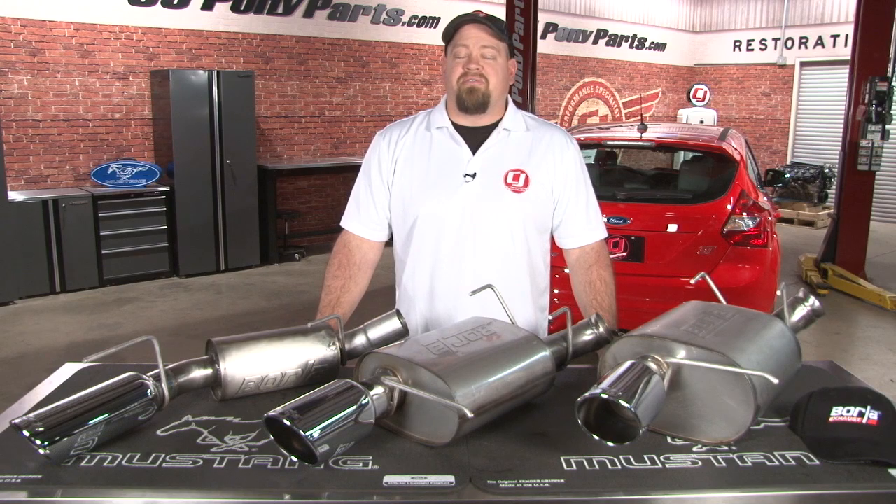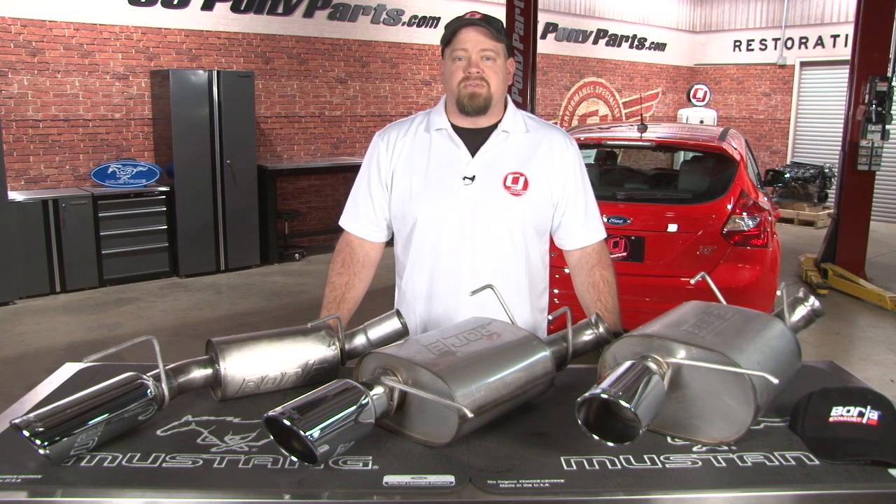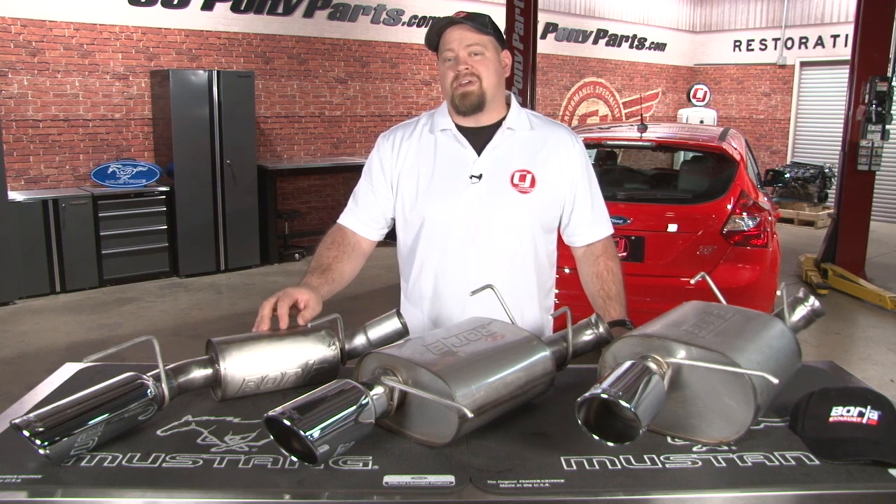Not only does Borla engineer their mufflers to sound good, they engineer the systems to fit your vehicle properly, making for a much easier installation. Whether you are looking for the mild sound of the Borla Touring or the aggressive sound of the ATAK, Borla has the perfect exhaust system for your Ford vehicle.